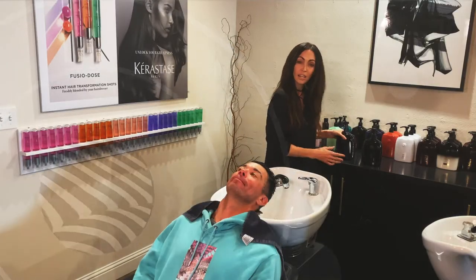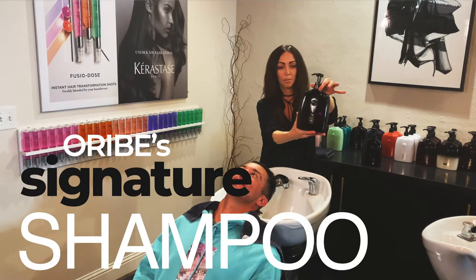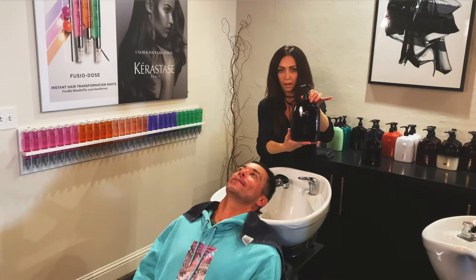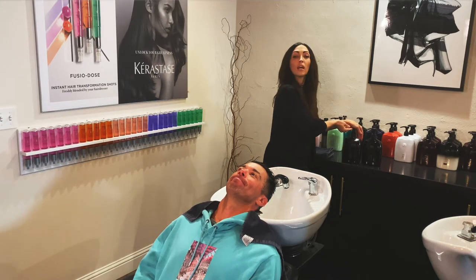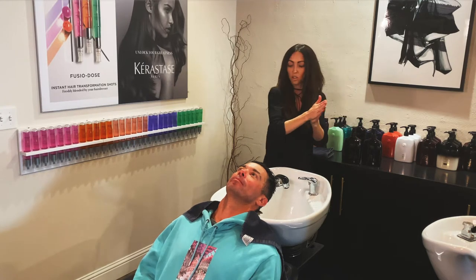We're going to start today with our signature shampoo. This one is absolutely amazing — it's for anyone, anytime. The reason why a lot of guys really love it is because it actually gets out all the residue of all your products: pastes, pomades, hairsprays, and so on and so forth.